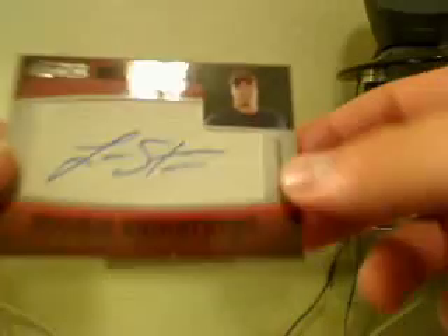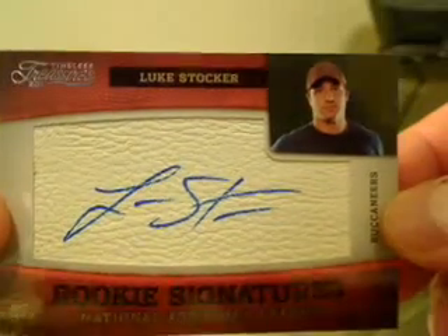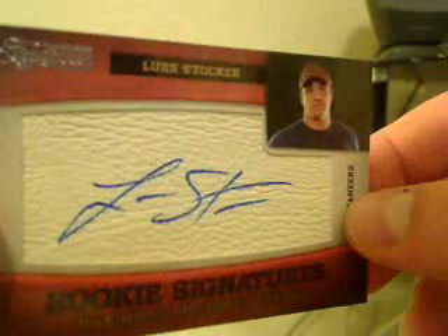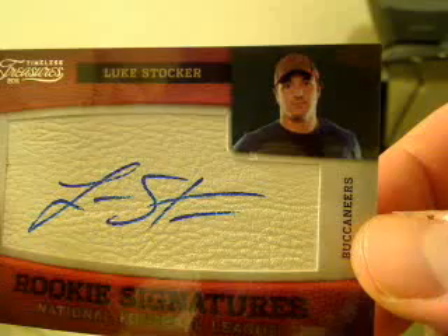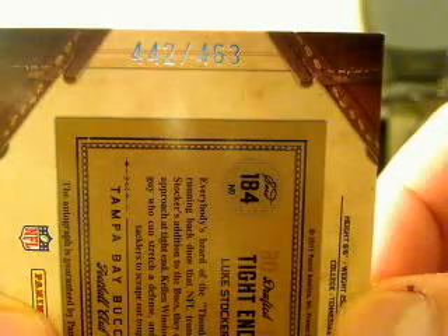First hit for the Buccaneers — we got Luke Stocker. It's a nice leather on there which is kind of cool. Hit for the Buccaneers — Trent's team. That's a nice hit there and that is number 442 of 463. Kind of a weird number.